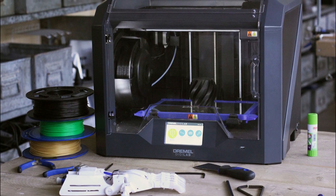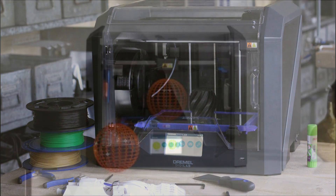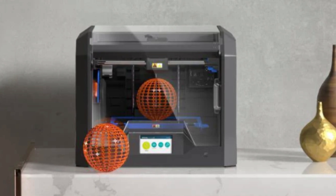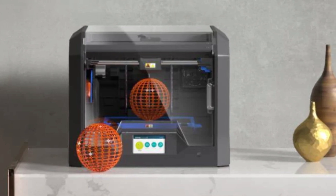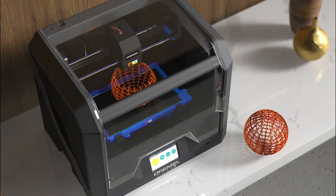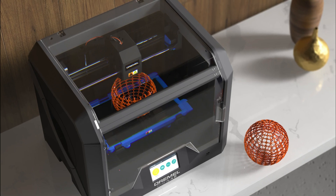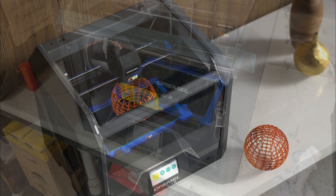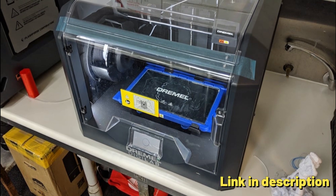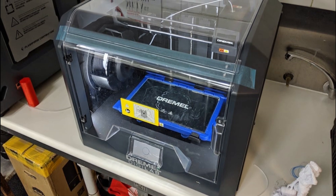Filament Runout Detection: the printer has a filament runout detection system that resumes printing from the point where the filament ran out, ensuring seamless prints. Auto Leveling: the DigiLab 3D45 is equipped with a built-in automatic bed leveling sensor, ensuring accurate and reliable printing. Fully enclosed with heated build plate: the printer is fully enclosed for safety and minimal cleanup, with a heated build plate to ensure even and reliable printing.